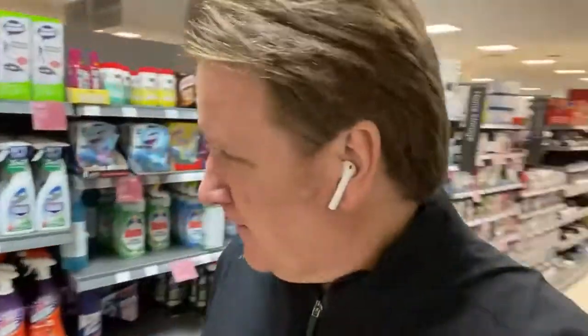Hi, Jason here from septictank.co.uk. Have you ever wondered why your septic tank smells? Well, let me show you. It's really simple. If you use too many cleaning products like bleach or disinfectant or things like that, it kills the bacteria in the septic tank.